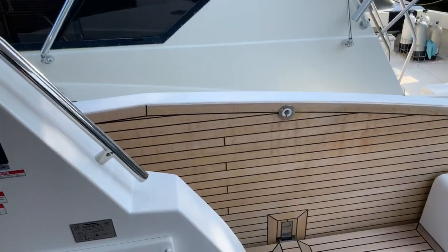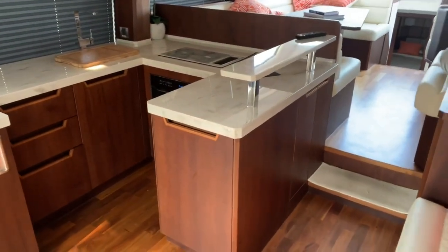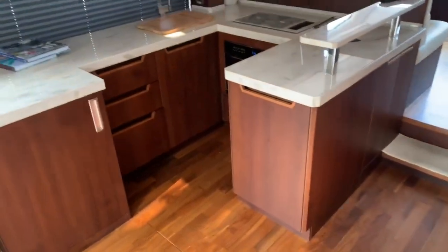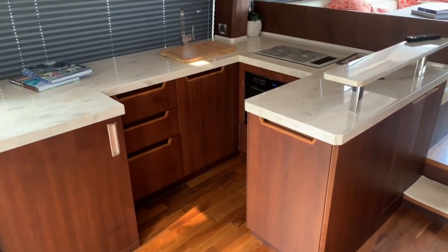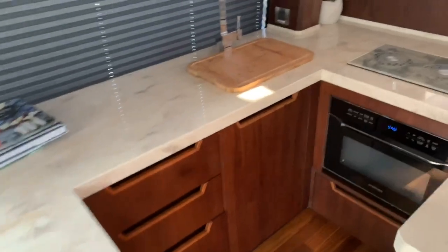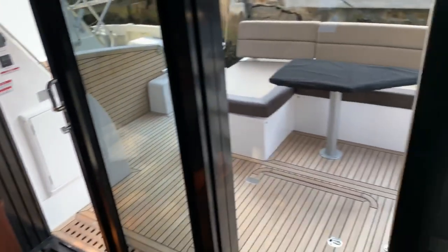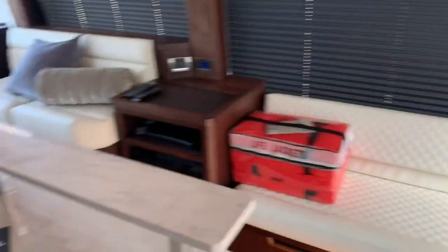When we enter the cabin, you'll notice the galley is right aft, which makes it very convenient to entertain your guests up on the bridge and in the aft cockpit of the boat.